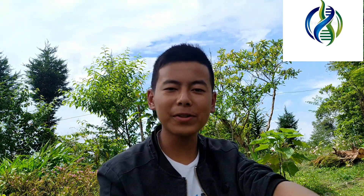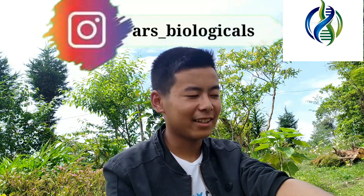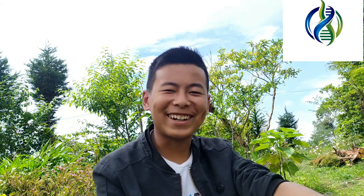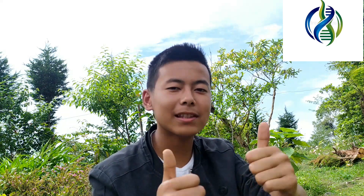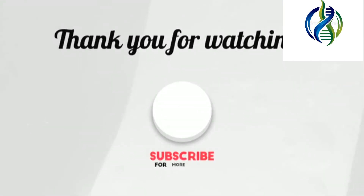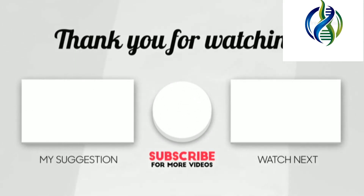Thank you for watching. If you use Instagram, please follow me. Please share and like the videos, and if you haven't subscribed to my channel, please subscribe. Thank you.